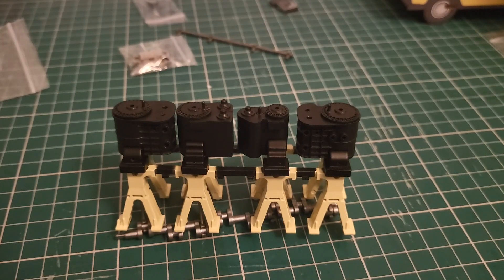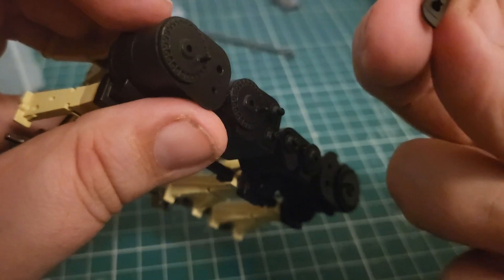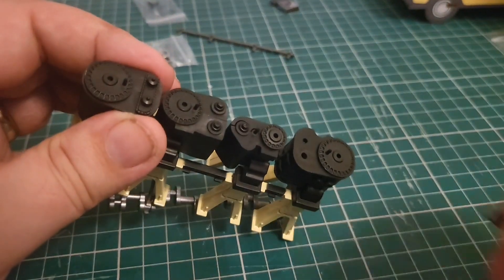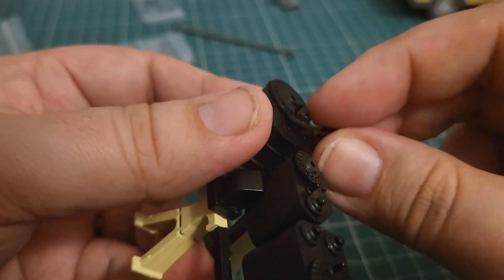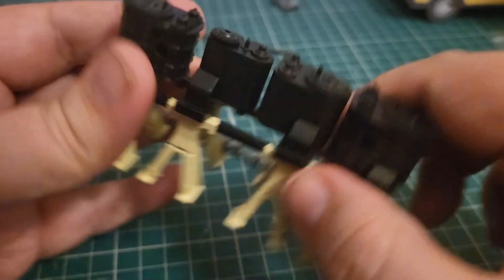Those are the distribution valves — these two little black ones here. I believe these are both exactly the same. Let's get those put on as well. This is fiddly — there we go, that one's in as well. So there we go, that's now the top of our engine looking lovely.